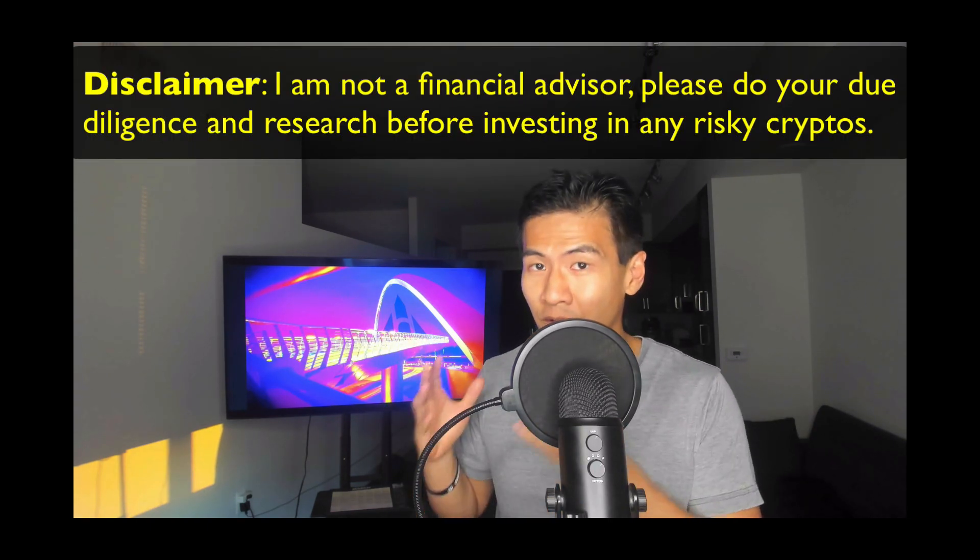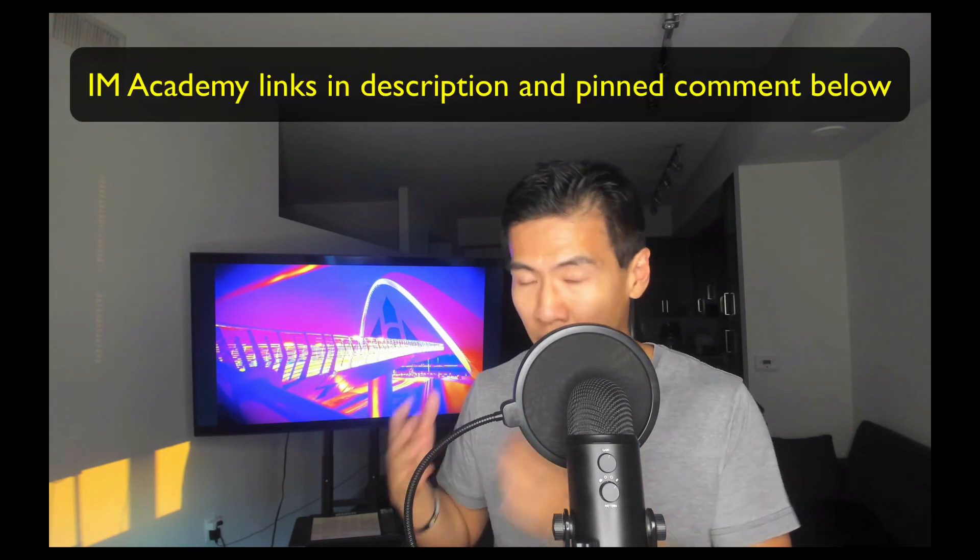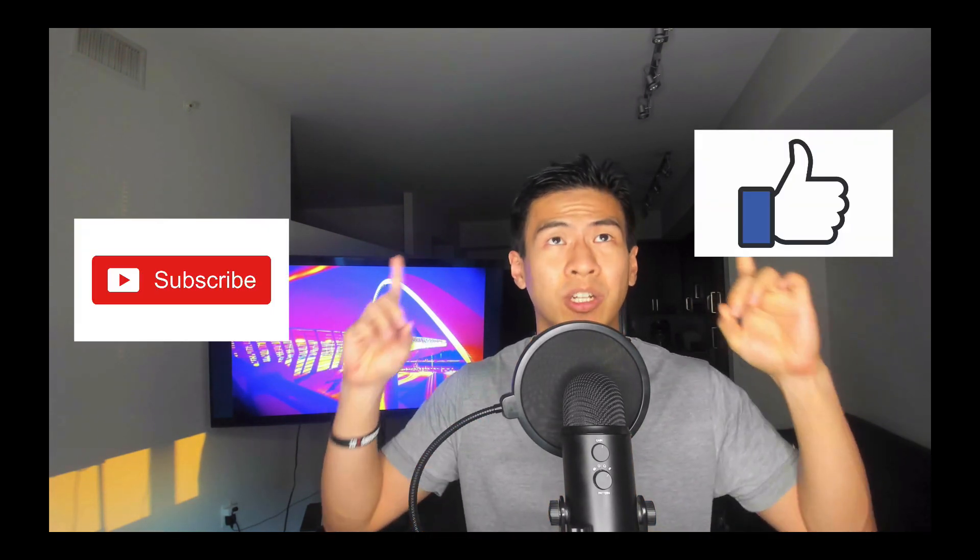Remember, disclaimer: I am not a financial advisor and this was just a very simple technical analysis. If you want more, check out IM Academy where I learned all this. The support price for ACH is around $0.063. If you've enjoyed this video, smash the like and subscribe button, check out the other videos on cryptocurrencies and passive income, and I'll see you next time — peace.